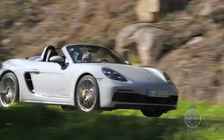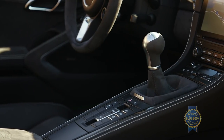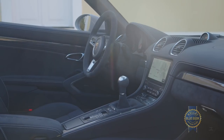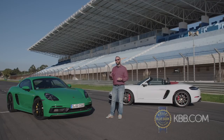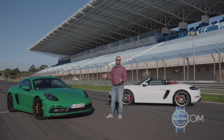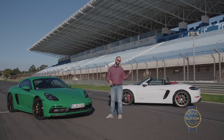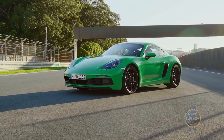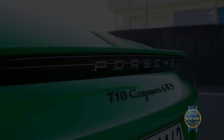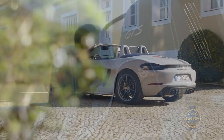When these 4.0 GTS models hit, they will initially all be manual shift versions, but a 7-speed PDK version will be available later in the order cycle. Pricing hasn't been officially announced yet, but we figure probably in the mid to high $80,000 range, depending on whether you're getting the hard top Cayman or the convertible Boxster. Either one is going to deliver the kind of performance you expect from the GTS badge that Porsche has effectively built up over the last several years.